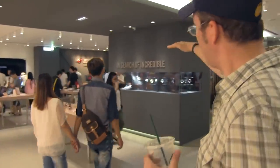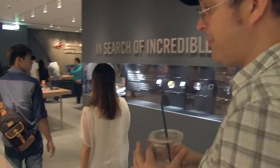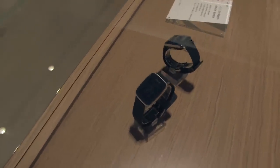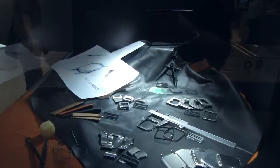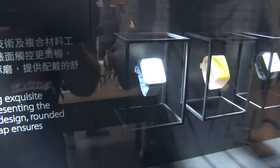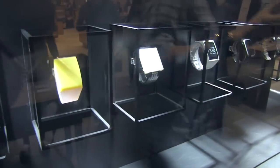Over here, right underneath their slogan 'In Search of Incredible', they show you how they build the ZenWatch. This is the original ZenWatch, and next to it is the VivoWatch, which is more of a fitness tracker. What I'd love to show you is the process of building the ZenWatch from the first prototype to the final product. These are all different components they use. If you're building a new hardware product, make sure to prototype — at least once a week. These are all the different steps it took ASUS to finally build the ZenWatch.